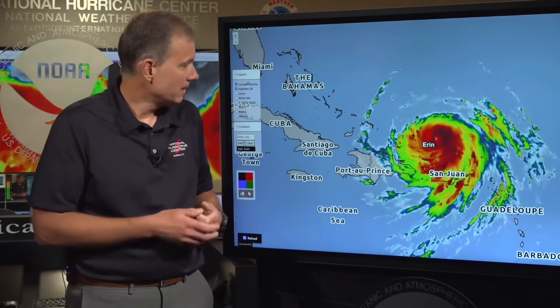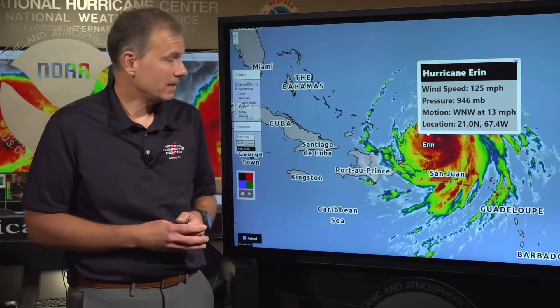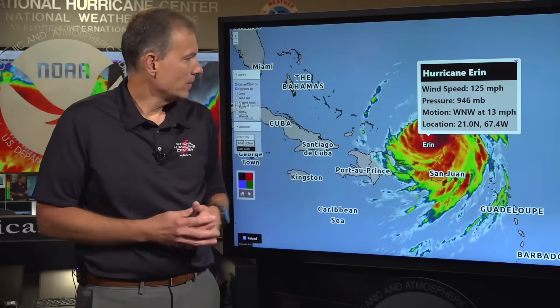Welcome back everyone. Today is Sunday, August 17th and this is the daily update on Hurricane Erin. Behind me you can see the satellite imagery, indicative of a powerful major hurricane. Wind speeds have come down a little bit since yesterday, now at 125 miles per hour, making it a Category 3 on the Saffir-Simpson scale. Pressure is up a little bit at 946 millibars, now moving west-northwest at 13 miles per hour.